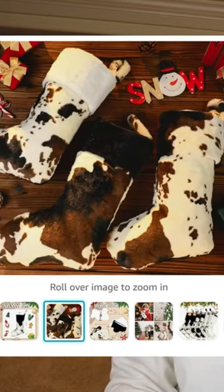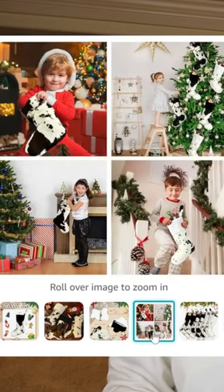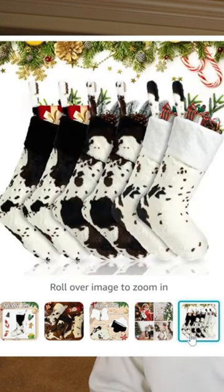It's a set of six for $33, where really I buy each of my stockings for $15. So that is an absolute steal. If you are a big family girly, if you have a big family coming, if you're the rich auntie.